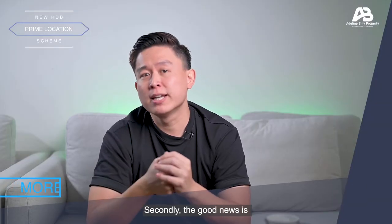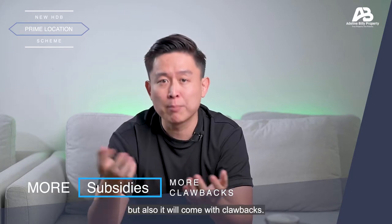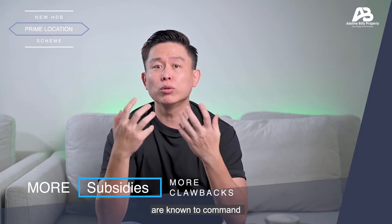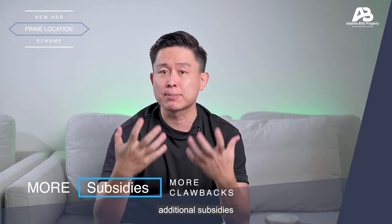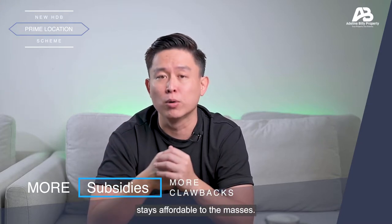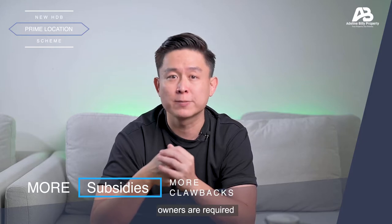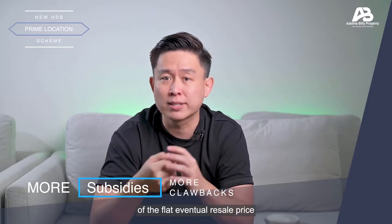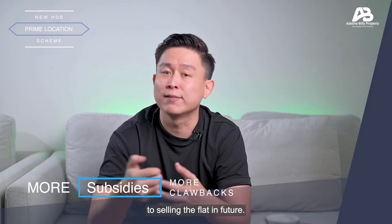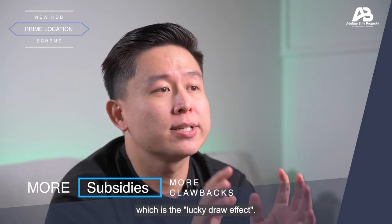Secondly, the good news is there will be more subsidies for BTO flats classified under the PLH scheme, but it will also come with clawbacks. The properties in the central areas are known to command a higher market value, so the PLH scheme will provide additional subsidies on top of existing subsidies to homebuyers to ensure that these flats stay affordable to the masses. However, the PLH scheme will also mean that future homeowners are required to pay back a certain percentage of the flat's eventual resale price to HDB when selling the flat in future. This measure hopes to address one of the main issues highlighted — the lucky draw effect.